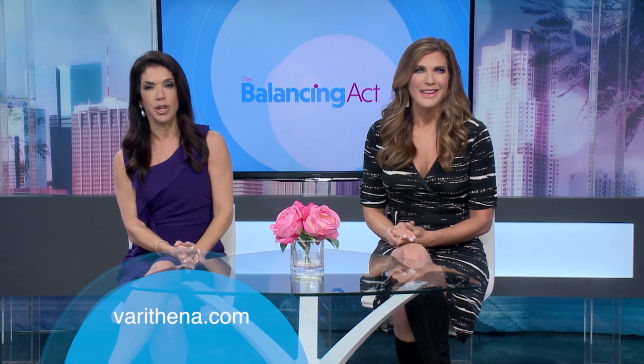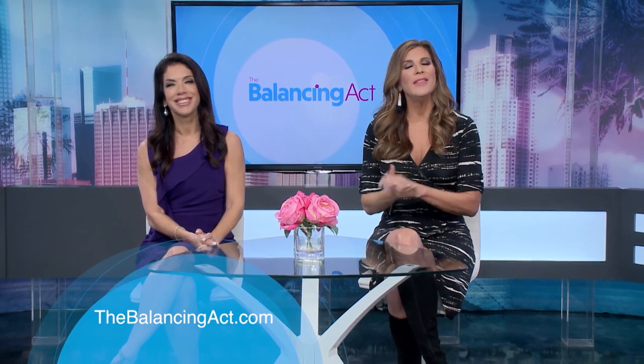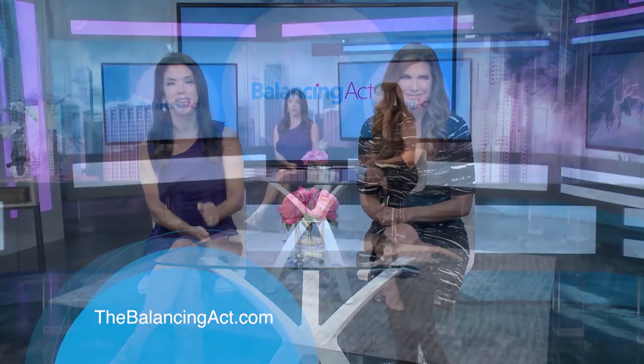Remember to talk to your physician to see if Varithena is right for you. You can learn more by visiting Varithena.com and always go to our website thebalancingact.com. Stay tuned for important safety information at the end of the program.